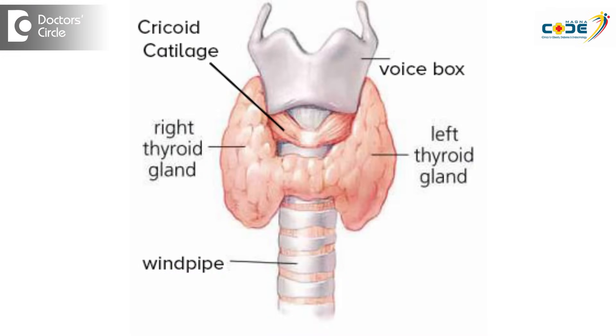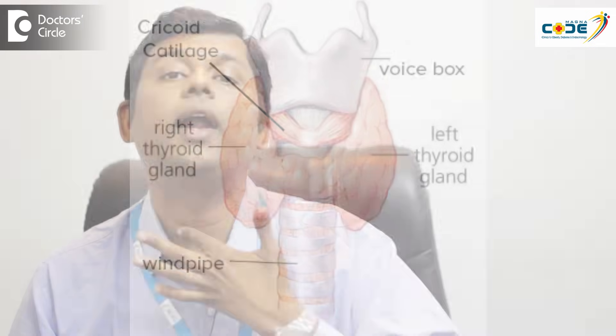Just below the cricoid cartilage you find the thyroid gland, and you can feel on either side a small soft protuberance — that's the thyroid gland. The thyroid gland is palpable in everyone. I am able to feel my thyroid gland now and it is soft and smooth.